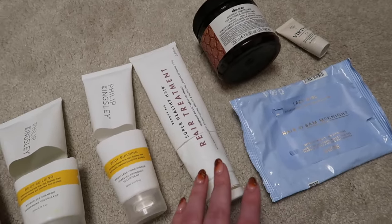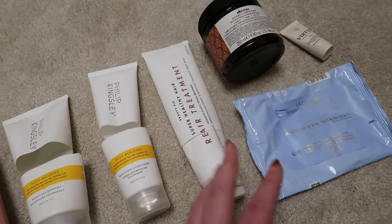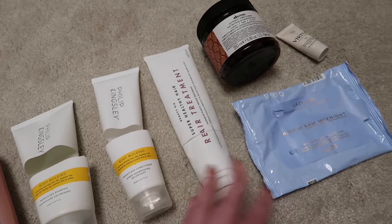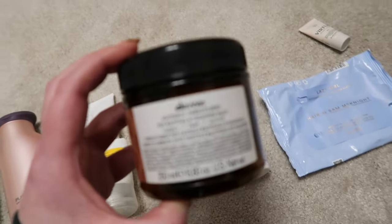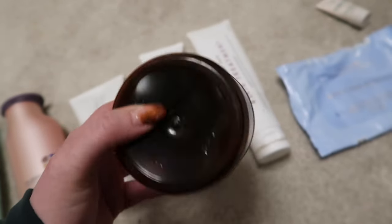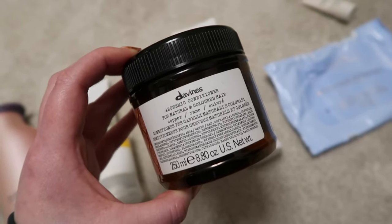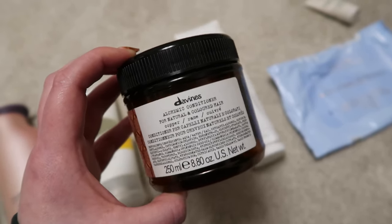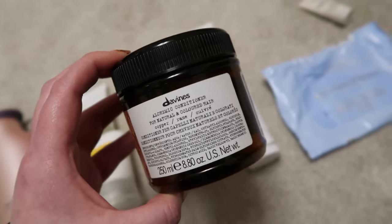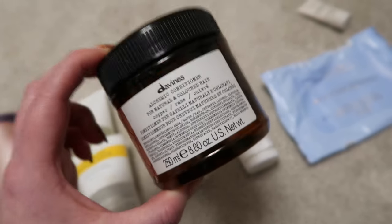I finished two hair masks. The Beauty Pie equivalent of the Olaplex mask — I enjoyed it, and if I had a Beauty Pie membership I would get it again, but I wouldn't buy a membership just for this. I also finished the Davines Alchemic Copper conditioner, which I find really useful around a week before getting my hair done at the hairdressers when it's started to fade. If any of you are redheads you'll know what I mean — it's great for bringing colour back up. I'll definitely repurchase it imminently.